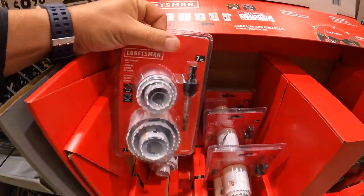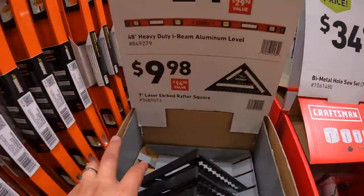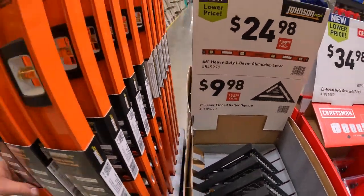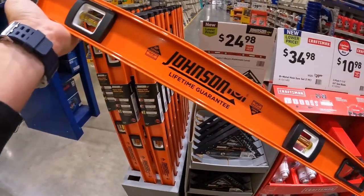Does come with an auger. And $24.98 for the 48-inch heavy-duty I-beam aluminum level by Johnson.